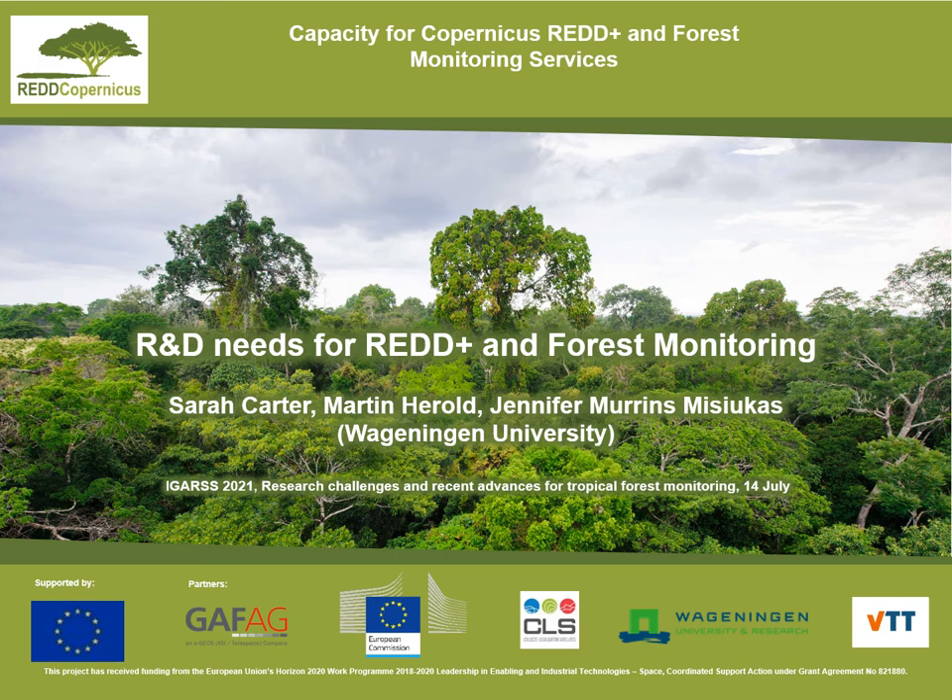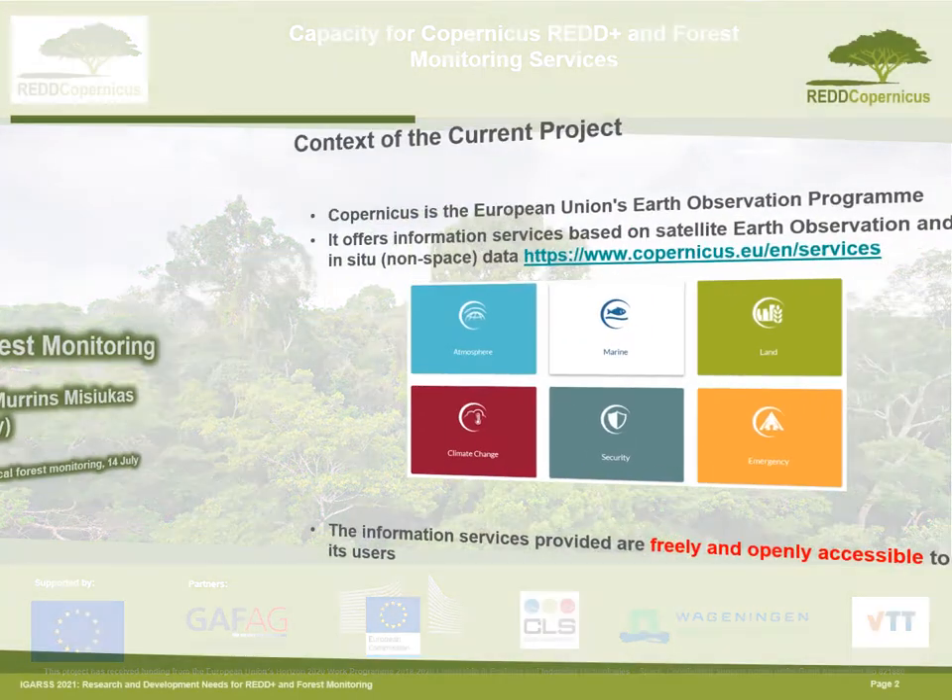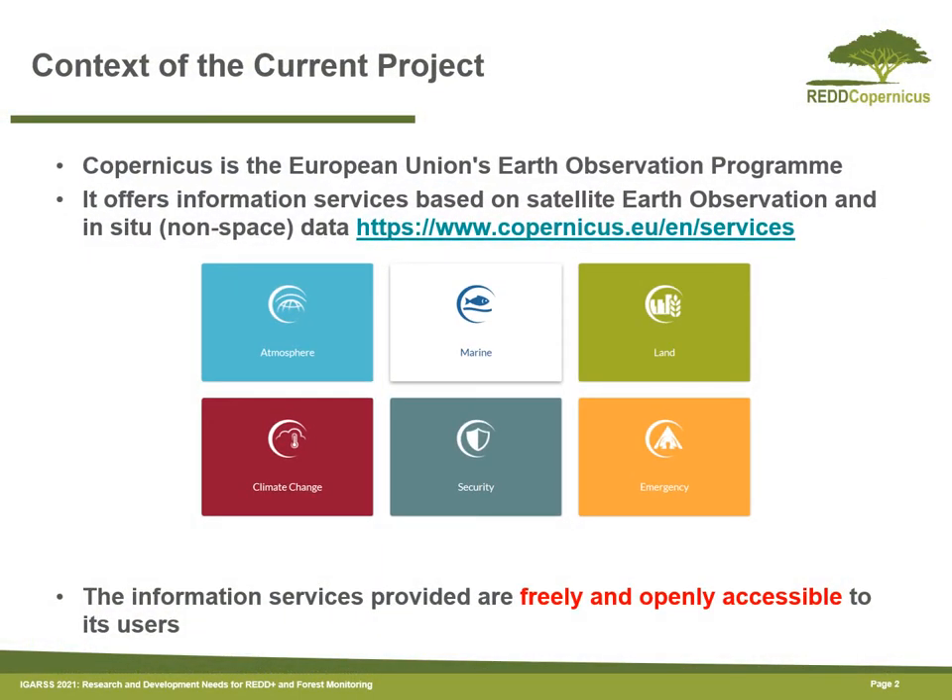Hello everyone, my name is Sarah Carter from Wageningen University and I'm going to talk about R&D needs for REDD+ and forest monitoring. Our work on this topic has been done under the REDD-Copernicus project, which is part of the European Union's Earth Observation Programme, Copernicus.